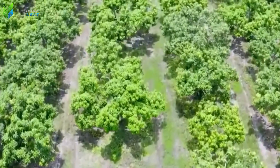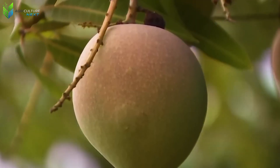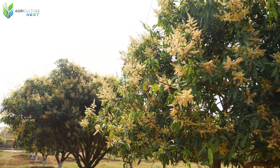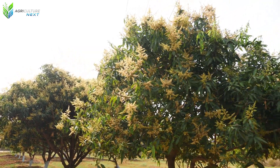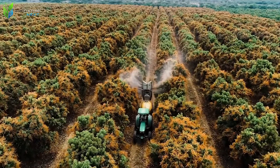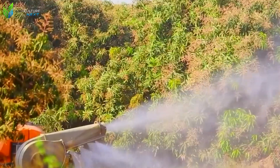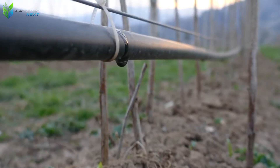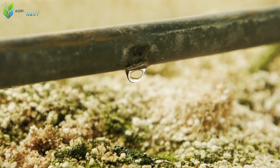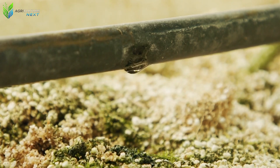From their initial planting, it typically takes approximately two to three years for these young mango trees to mature sufficiently to bear their inaugural fruit. This extended period necessitates considerable patience and substantial investment. Throughout this crucial phase, meticulous tree care is imperative. Modern irrigation systems play an essential role — rather than relying on manual watering, mango farms utilize automated drip irrigation systems that precisely deliver water and vital nutrients directly to each plant's base.